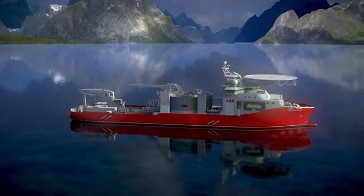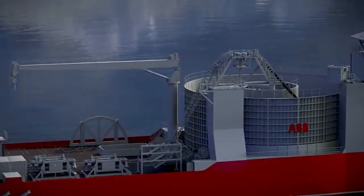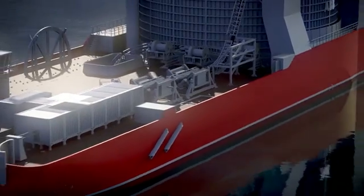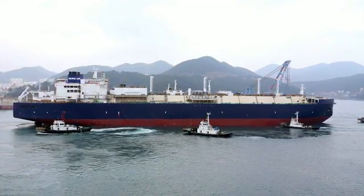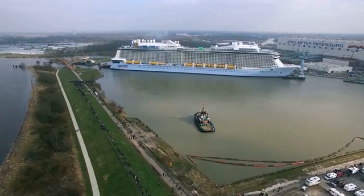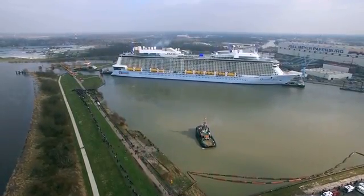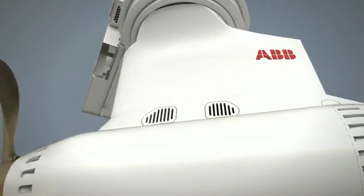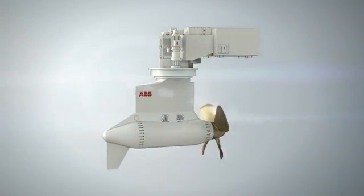In its silver anniversary year, Azipod propulsion continues to power the most complex vessels on the seas. Work is underway on ABB's pioneering cable layer. 2016 saw the completion of the most powerful LNG carrier, and Azipod units are installed on the 168,000-ton Ovation of the Seas, the most modern cruise ship in the world. In just a quarter of a century, Azipod propulsion has brought a new level of flexibility and efficiency to the maritime industry.